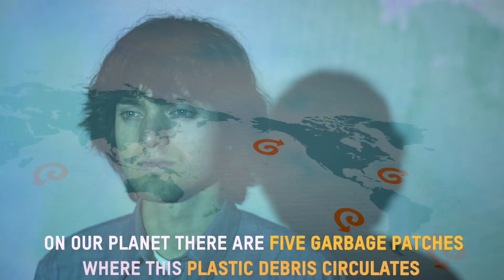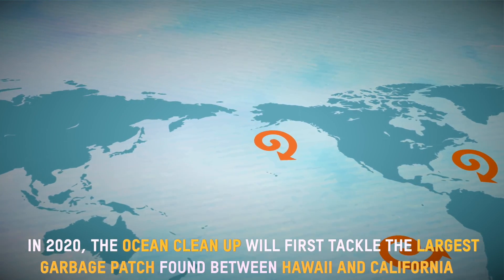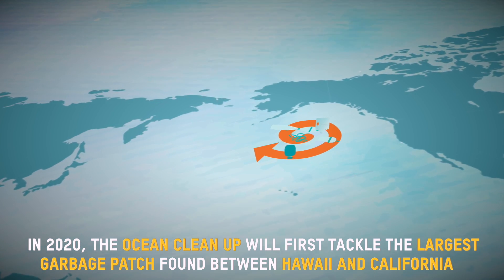On our planet, there are five garbage patches where the plastic debris circulates. In 2020, the Ocean Cleanup will first tackle the largest garbage patch found around Hawaii and California.